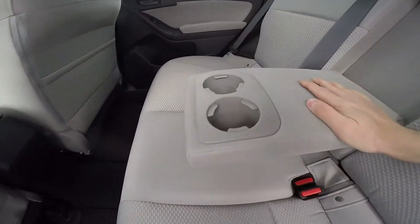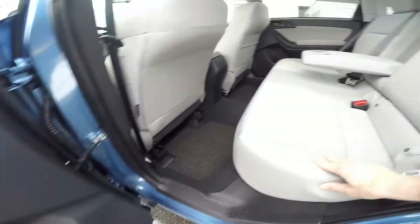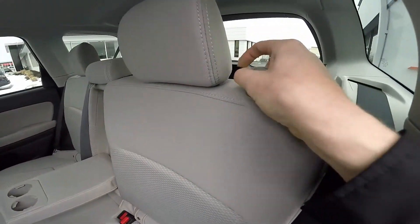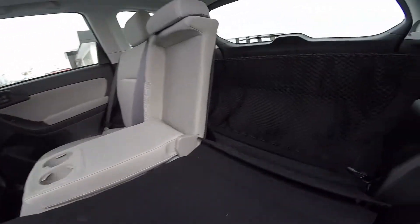There are two cup holders located in the center and there's also one in each of the doors. For even more cargo room, pull up the knob and the seats fold down flat, expanding your cargo carrying capabilities.